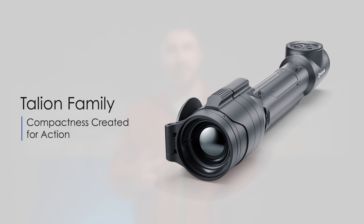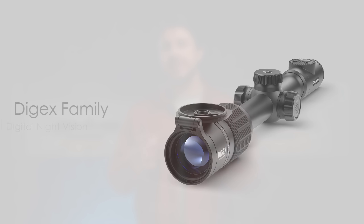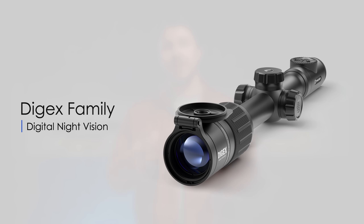Finally, we have a selection of riflescopes. Our most compact family is called Talion. Riflescopes in the form factor of classical daytime scopes are called Thermion. And the robust Digix is designed for hunters that prefer night vision technology.